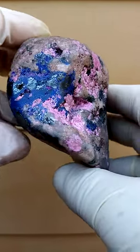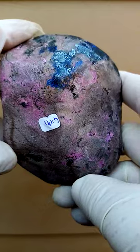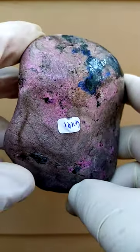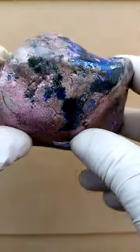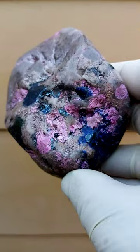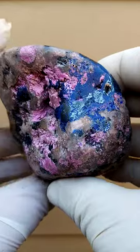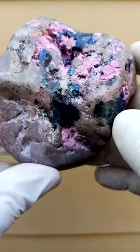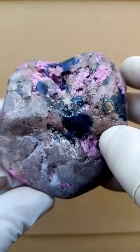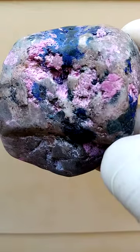That section has an encrusted body — maybe azurite and maybe the bultfonteinite. This would be a more open section. The pink, of course, from the cobalt and calcite is super large. I wouldn't say tumble this — this would be a healthy galet from the copper mines of the Congo. This piece has been polished, as you can see. Lots of cuprite here, and of course the famous red cuprites from Katanga.